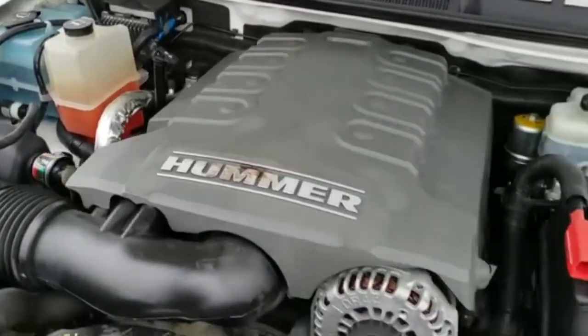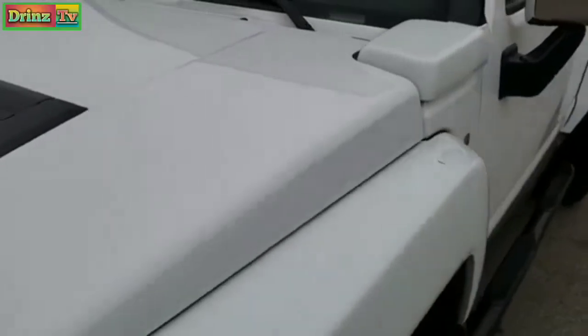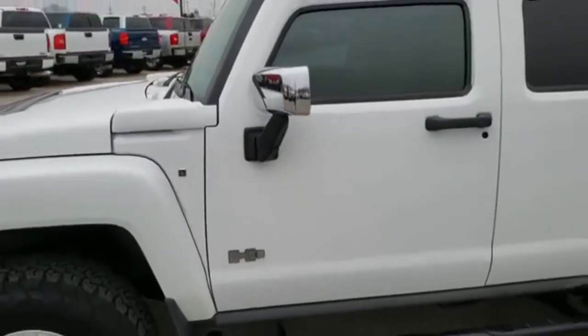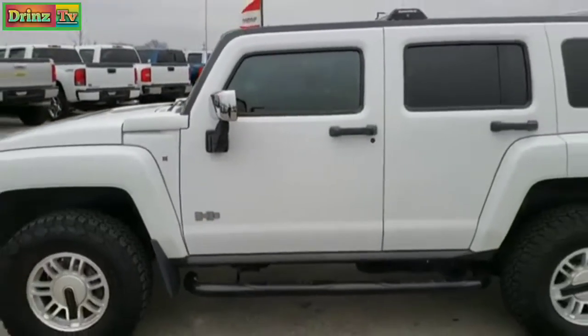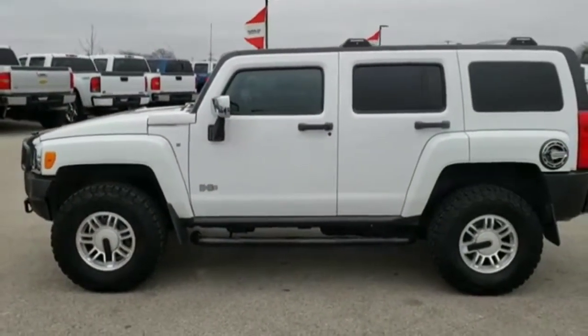Runs really smooth — just a very nice vehicle all the way around, highly sought after. To see more pictures of this one or one of our other 450 new and used cars, trucks, SUVs, minivans, wranglers — you name it, we got it.